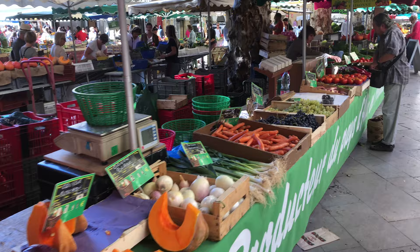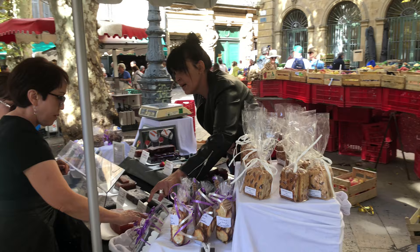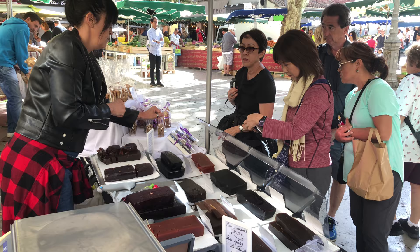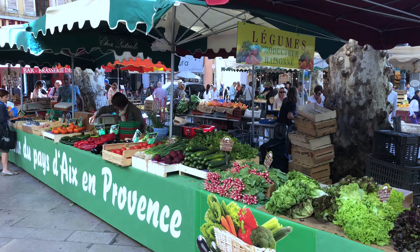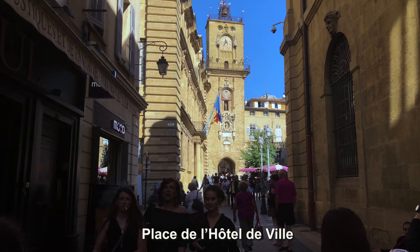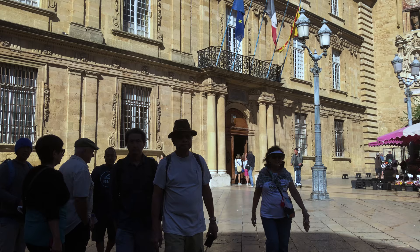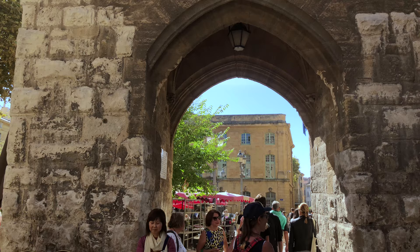This market has rather special hours: unlike most markets in Provence, Place Richelme is open every morning except Sunday from 7 a.m. until about 1 p.m. The vendors are the real producers who grow, bake, or create whatever they're selling. You'll soon arrive at the prettiest of all squares in town, the Place de l'Hôtel de Ville — the City Hall Square. The clock tower was built in 1510 and became the symbol of local power in the city, towering over the City Hall.